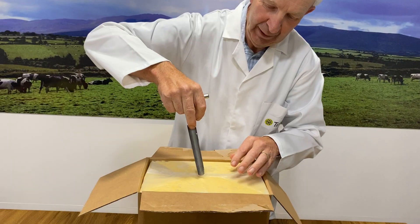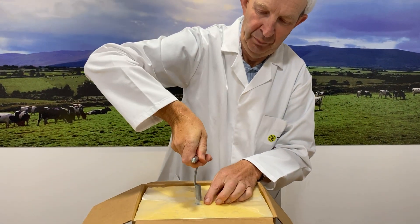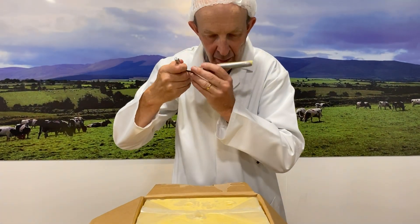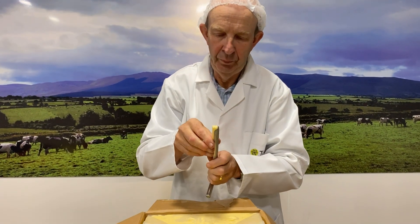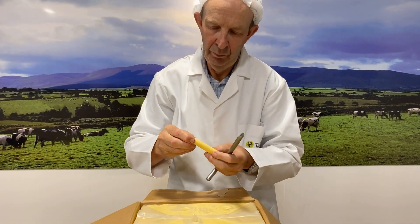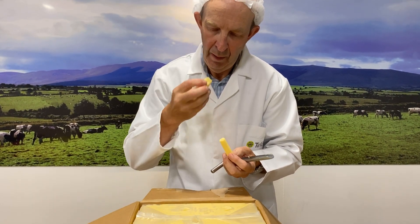What you're looking for is to make sure there's no off flavours in the cheese first of all. So you put your dryer into the cheese, you take out a plug, you'd smell it and make sure there's no off aromas or anything, and then you would try it for texture between your fingers and make sure that it's functional for customers, make sure that the texture is good, and then finally you would taste the cheese for flavour.